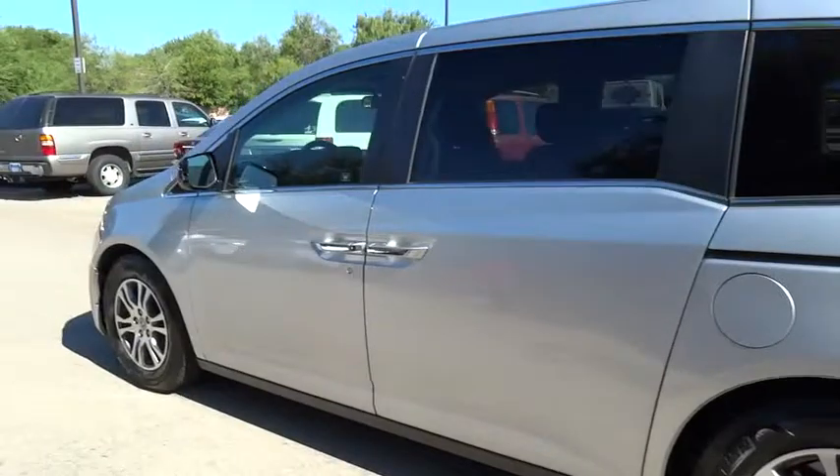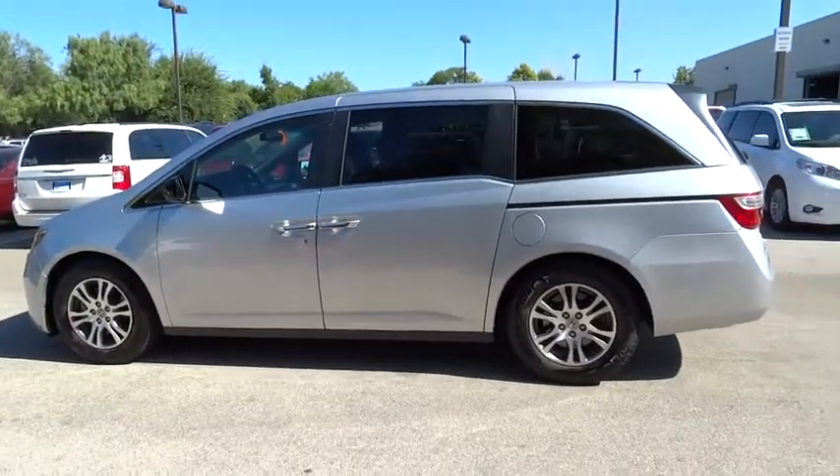Universal garage door opener, climate control, rear defrost, premium sound system.